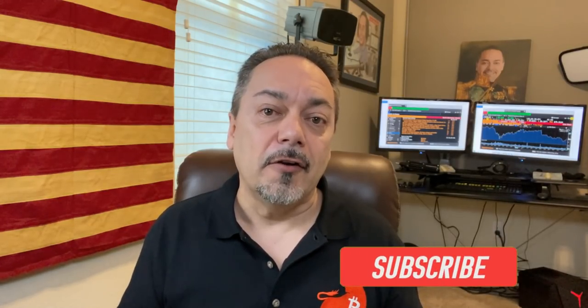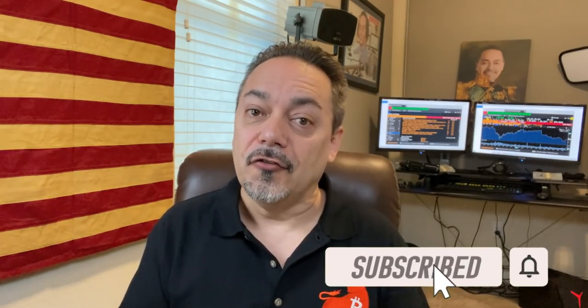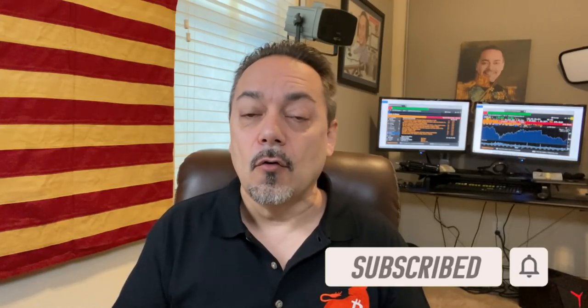Hey everyone, Tom Gentile. Welcome to Tom's Trading Room. Glad to have you here. Another year, and hopefully another year where I can give you some great education by spotting opportunities, taking alternative risks in the market other than simply buying and holding, and of course planning, executing, and managing your trades. So we're going to do that right now.